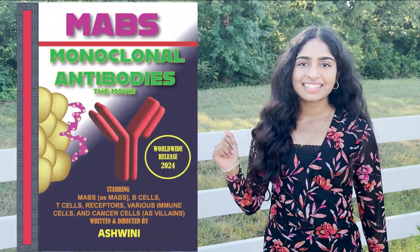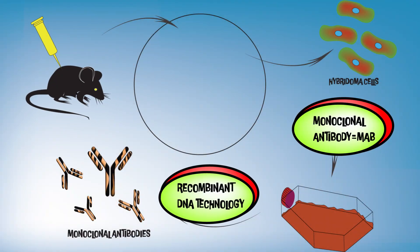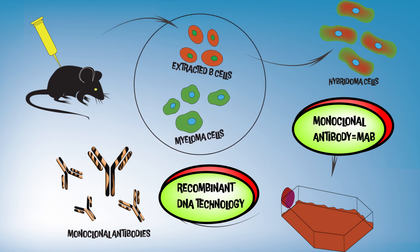Our protagonist is the monoclonal antibody. They're made by injecting antigens into a mouse, leading to antibody production by lymphocytes. These lymphocytes are extracted from the mouse spleen and fused with tumor cells called myeloma cells.